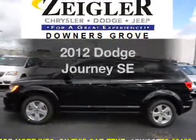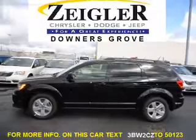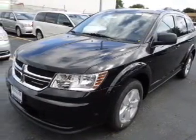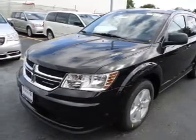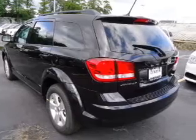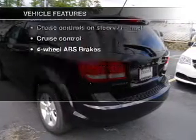Presenting the 2012 Dodge Journey — everything you need under one roof with this great vehicle. With an efficient 4-cylinder engine connected to a smooth-shifting automatic transmission, the anti-lock braking system will keep you safe on the road. Power and reliability are a great combination, and this vehicle has both. Plus, enjoy these notable features that are included.